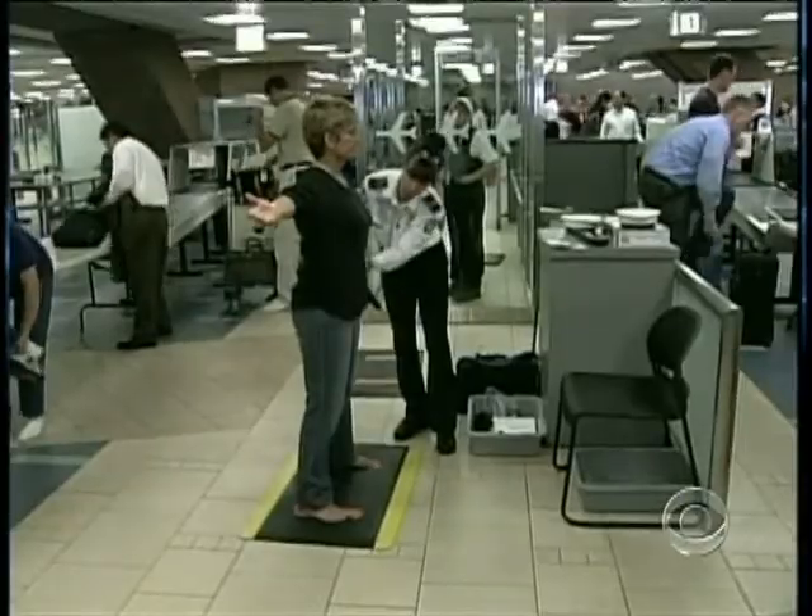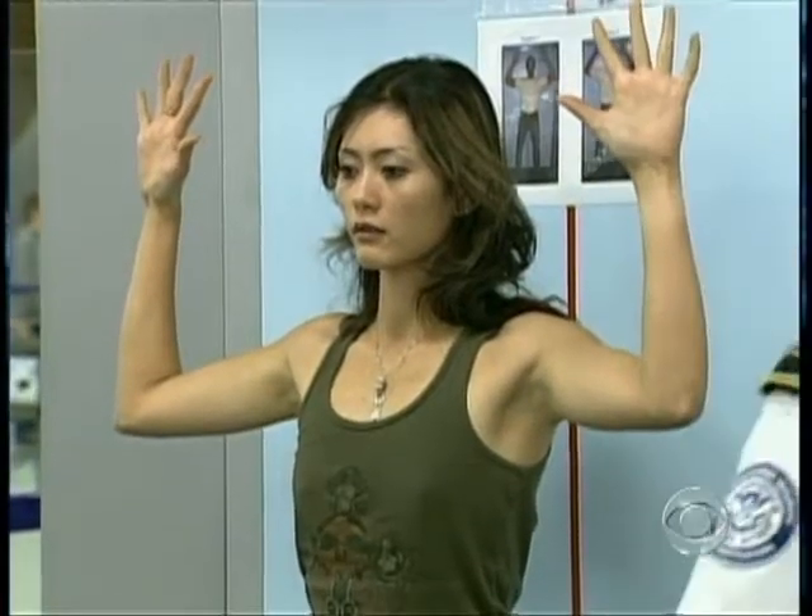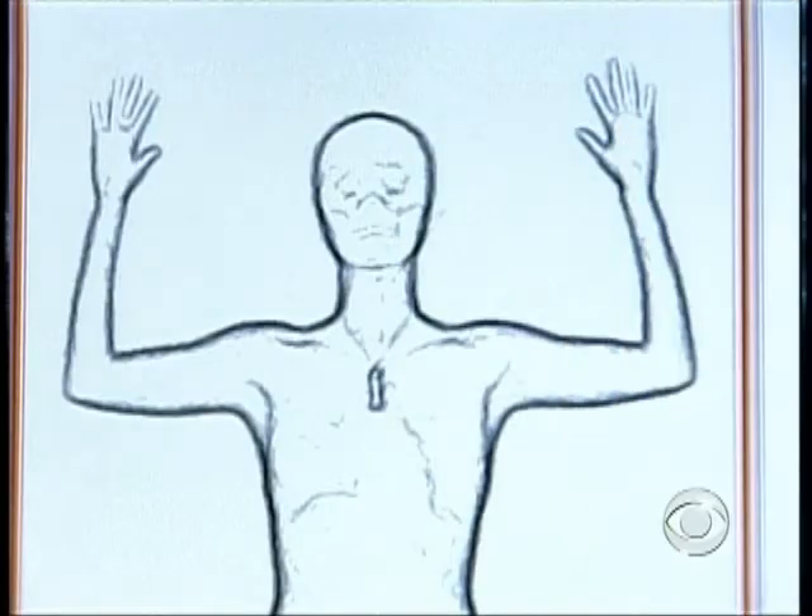The future of airport security may be getting clearer — a lot clearer. Experts are renewing the call for body scanners, more revealing and potentially invasive.